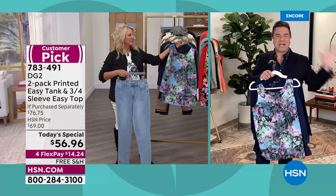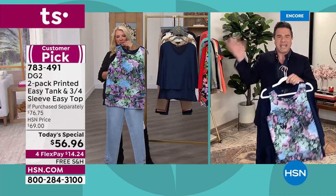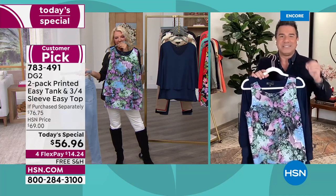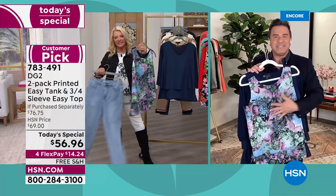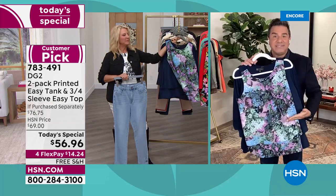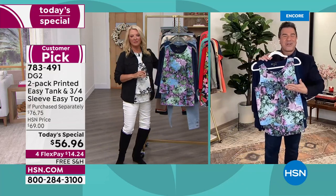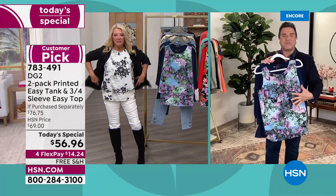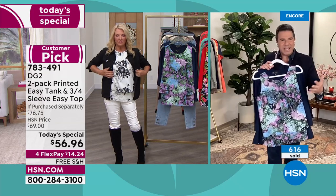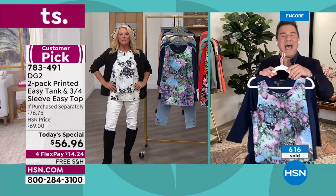The number one question I've been asked on television — doing the Today show, Good Morning America, for about 20 years — is 'how do I hide my tummy? How do I conceal my midsection?' The short answer is: you wear the Easy Top. Those layers in the front create the most beautiful camouflage — not about constricting you, but about the right kind of coverage and shaping on your body.